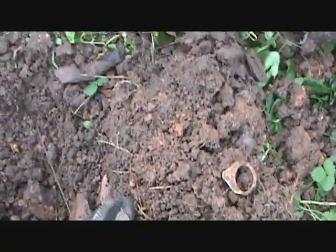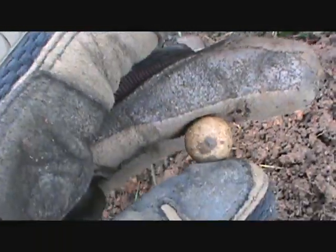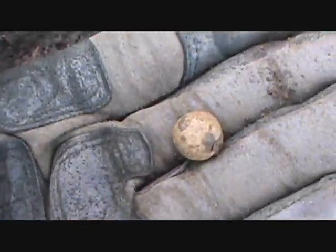Just got a nice pull tab signal here — and it is a pull tab. But when I was digging the hole I saw something and thought it had to be a musket ball. It doesn't beep though, so it's a clay marble. An old clay marble — a kid must have dropped it. That's cool.